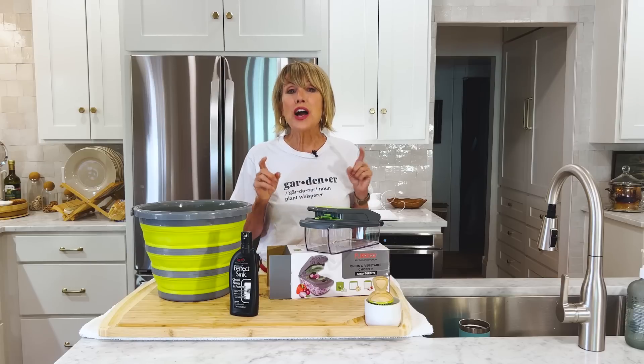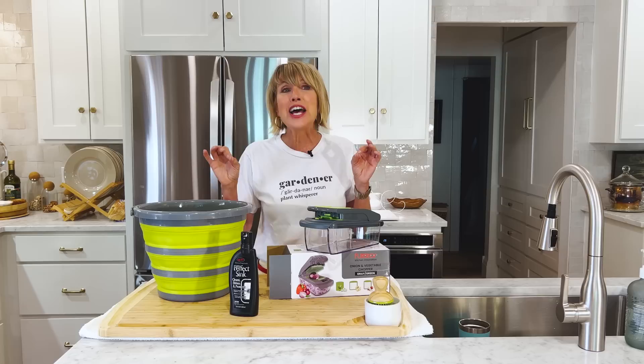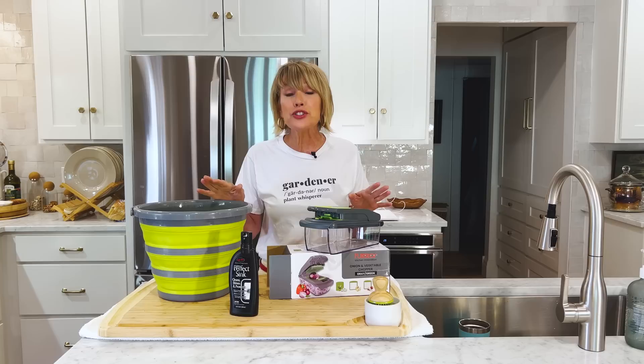When I spend my disposable income on material things — not entertainment or travel, but things I'm actually going to use — I want to make sure they just make my life easier. I want to share some of these with you today.